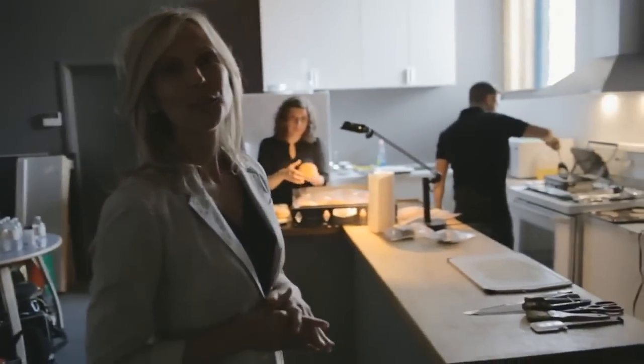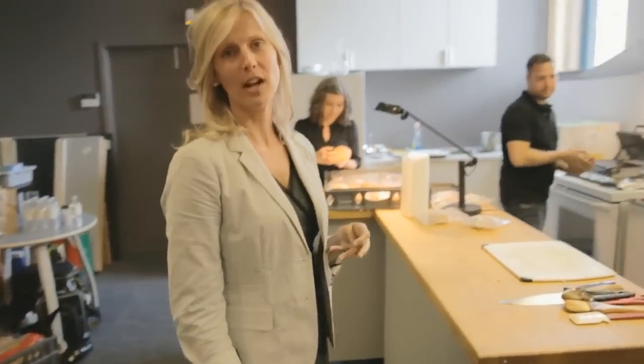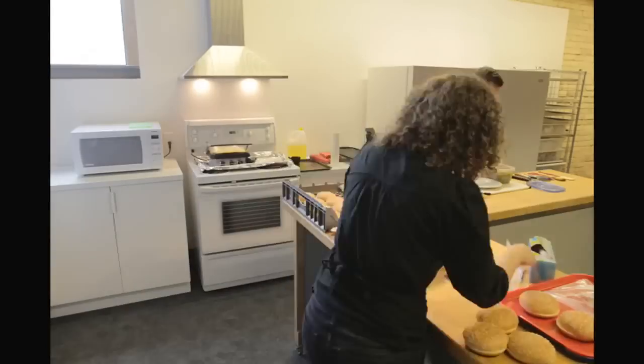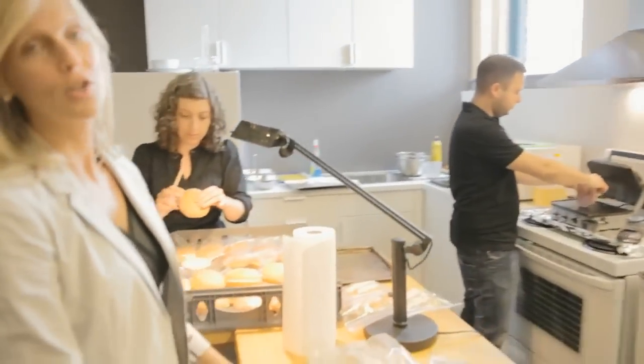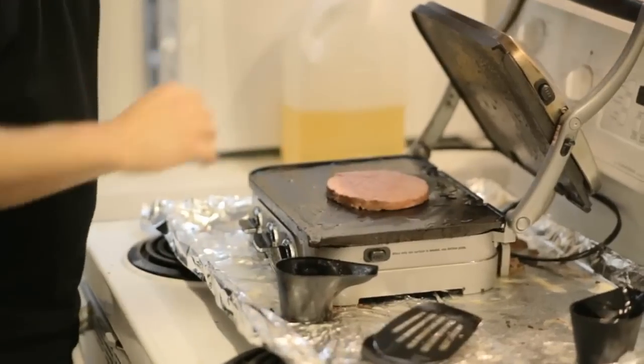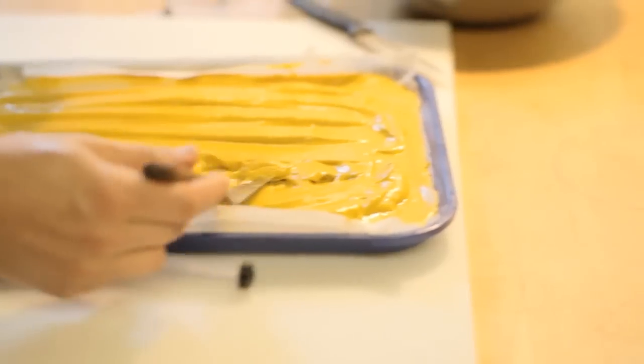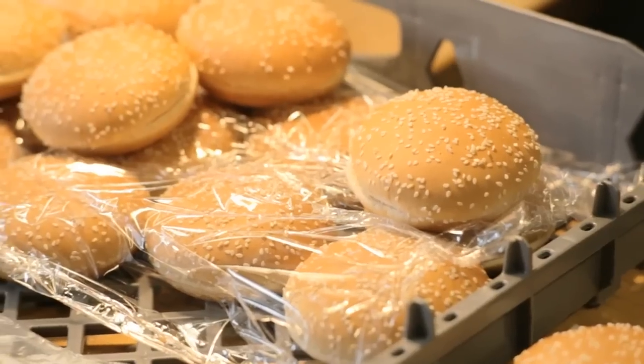I'm going to introduce you now to Noah, who's our food stylist. That burger was made in about a minute or so. The process we go through on the average shoot takes several hours. And here it's important to note that all the ingredients that Noah uses are the exact same ingredients we use in the restaurant — the exact same patties, the exact same ketchup, mustard, onions, and buns.